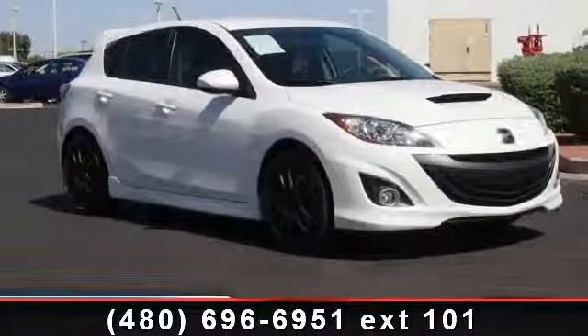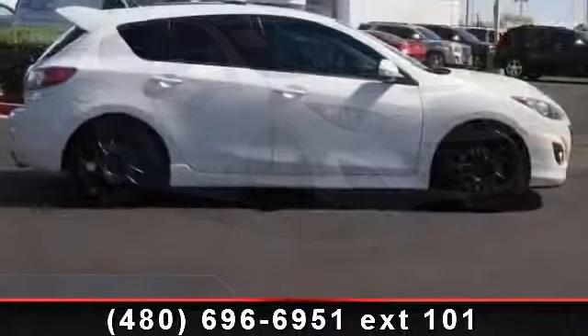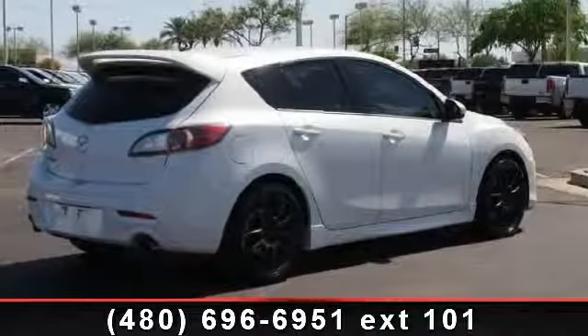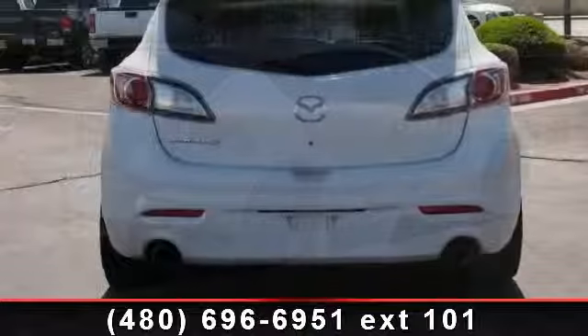Presenting the 2012 Mazda Mazda 3. This may be the set of wheels you've been looking for. This vehicle comes with a reliable 4-cylinder engine, connected to a smooth shifting automatic transmission. This vehicle's top features include premium sound system,